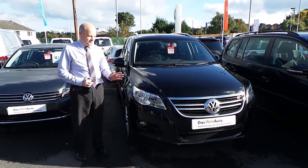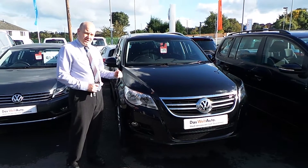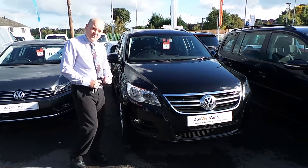Hello, I'm Glen from Wrexham Volkswagen. Just showing you this vehicle we have in stock. It's a 2011 on an 11 plate Tiguan, 2 litre TDI 4 Motion.